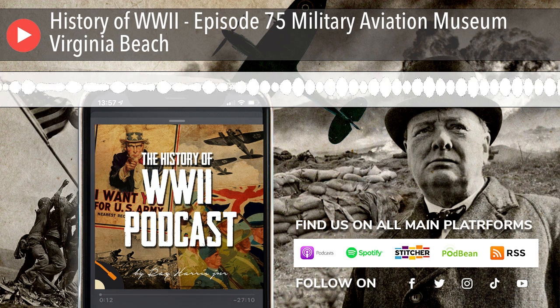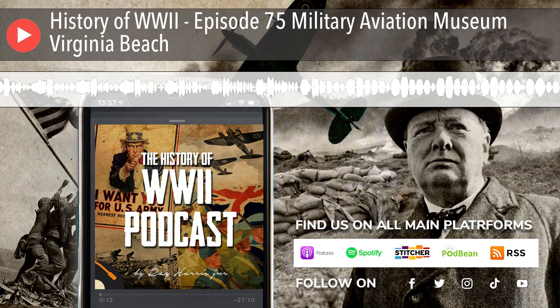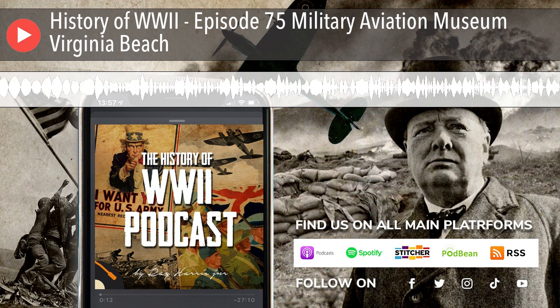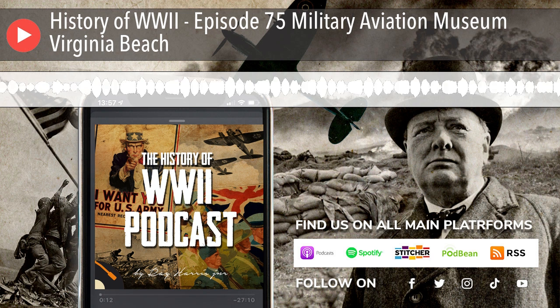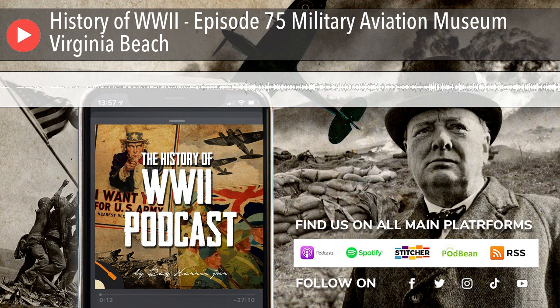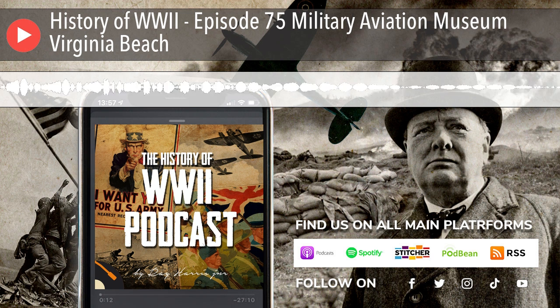Also in that immediate area to the left, there were several engines. The Rolls-Royce Merlin got the British through their darkest hours when sitting in Spitfires and Hurricanes. The second one is a Pratt & Whitney used by the U.S. in their Corsairs, Hellcats, and Marauders. They deserve a moment of their own.